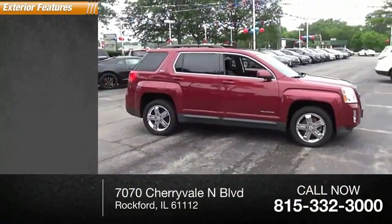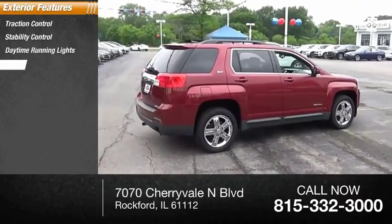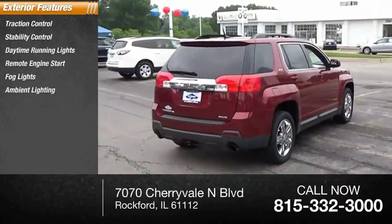Here are some of this vehicle's great options: traction control, stability control, daytime running lights, remote engine start, fog lights, and ambient lighting.